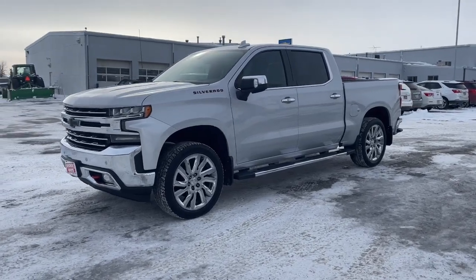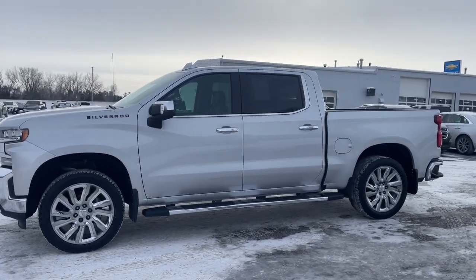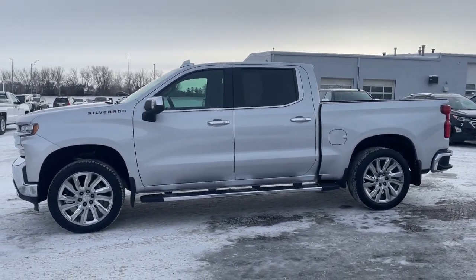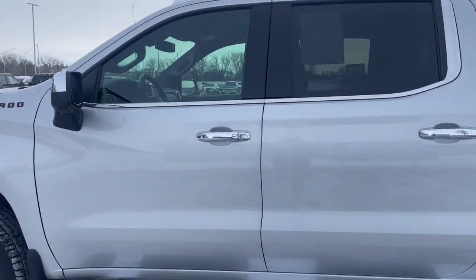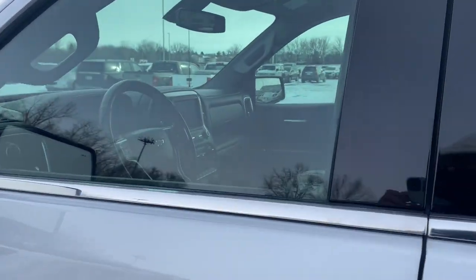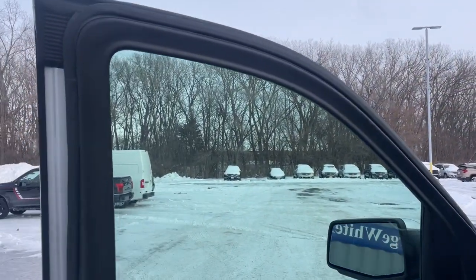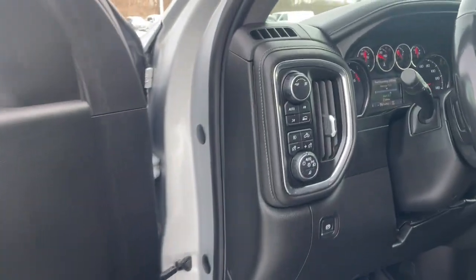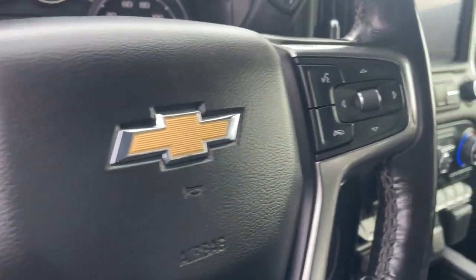Looking for your dream car? It could be the 2019 Chevrolet Silverado 1500. This vehicle is an outstanding buy with fewer than 150,000 miles on the odometer. The smooth-riding Silverado 1500 delivers rugged strength, a quiet and spacious cabin, agile handling, and technology that keeps you connected. These are just some of the great options this vehicle comes with.